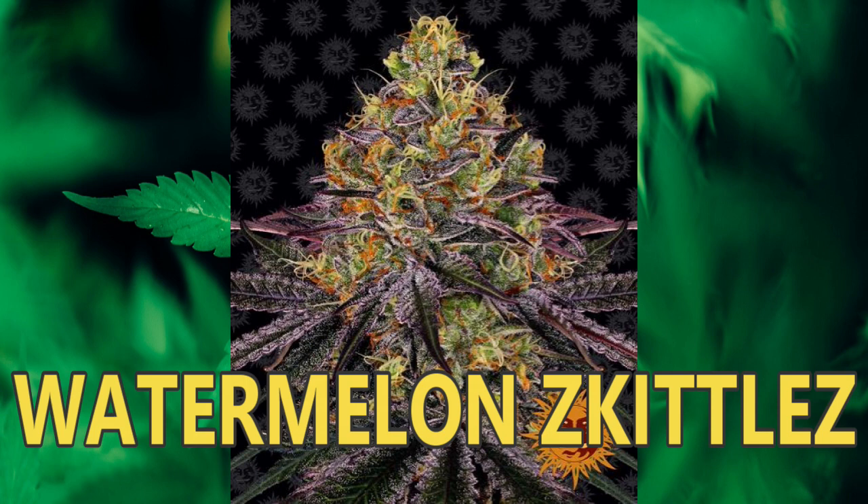Before 63 days have passed, this beauty will launch into flower like a rocket, producing towering colas packed with buds which hang in quantity from every branch. At day 63 she will be ready. Unforgettable scents emerge throughout the flowering process and the different stages of drying. The cheerful and happy impact from watermelon fused together with their amazing Zkittlez makes for an absolutely fantastic and fruity cannabis experience that will have you coming back for more and more.